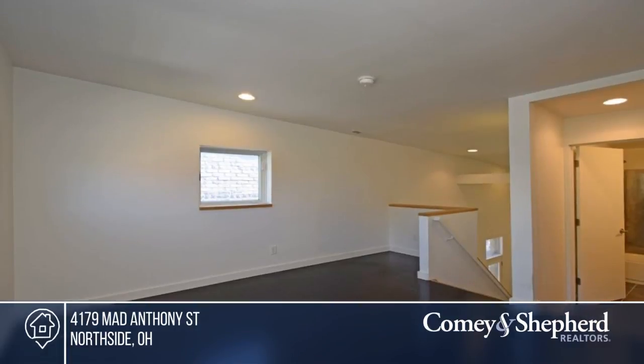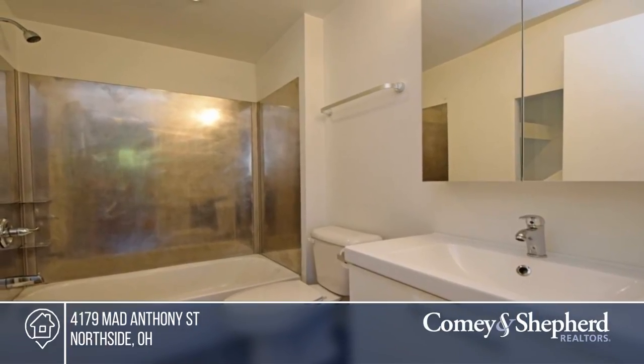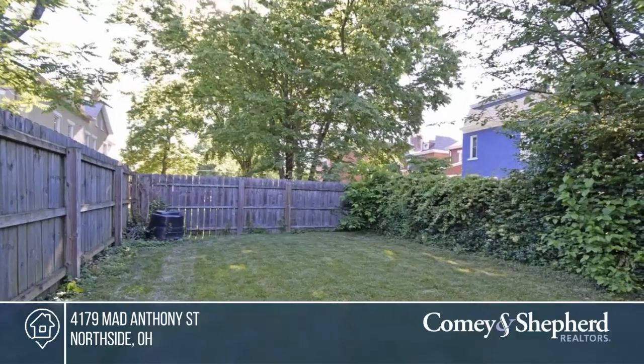There's a gated side entrance, fully fenced private yard, and so much more. This home is in move-in condition with an open kitchen and great room ideal for entertaining.